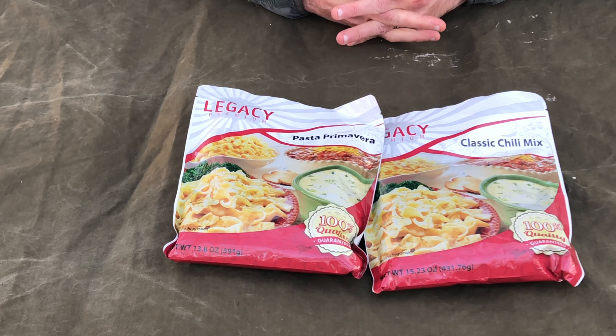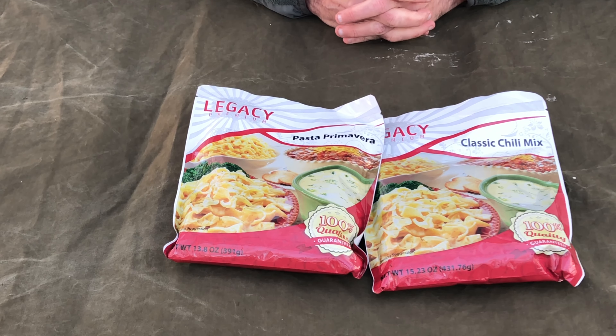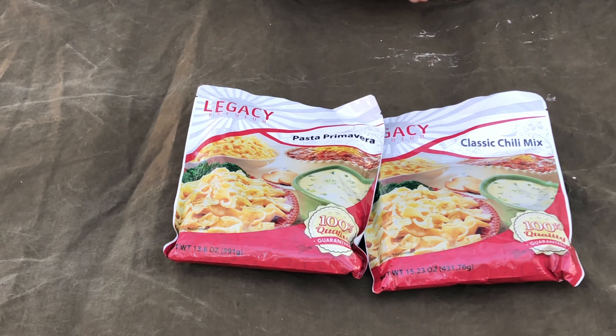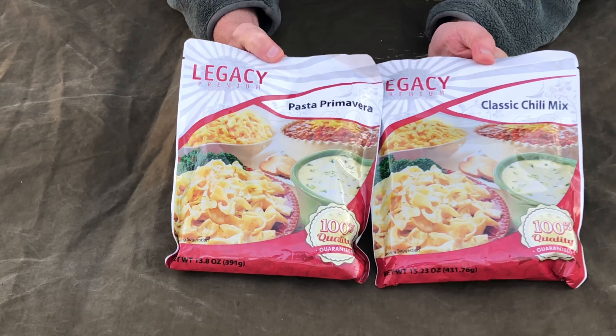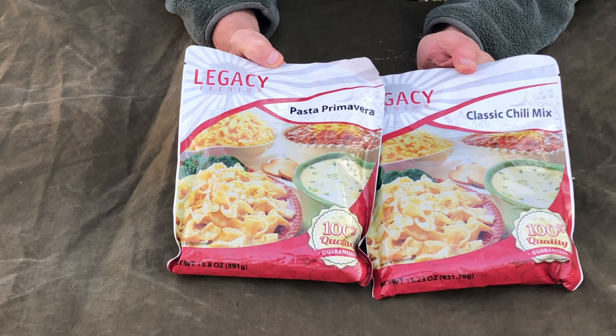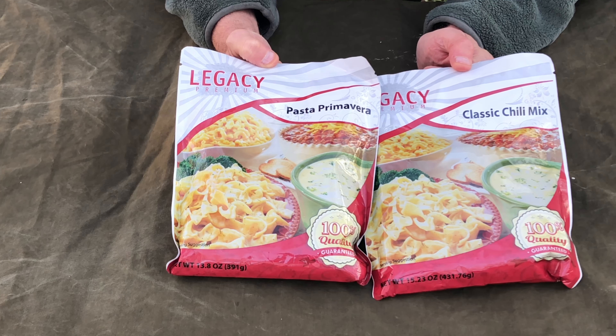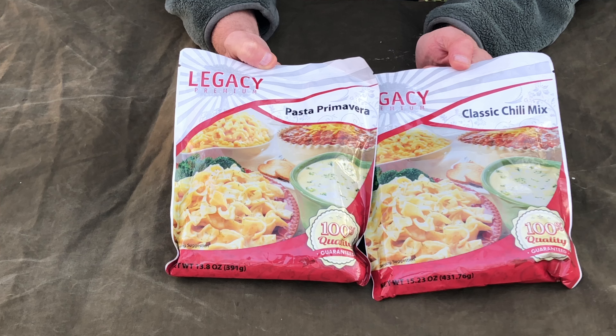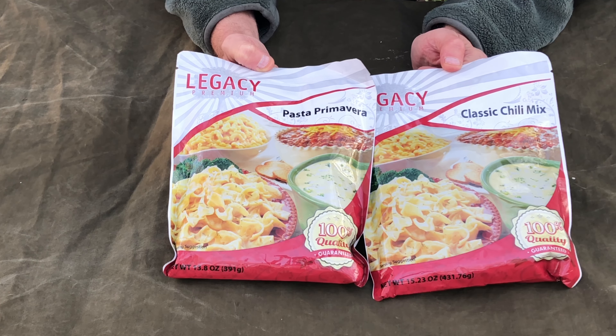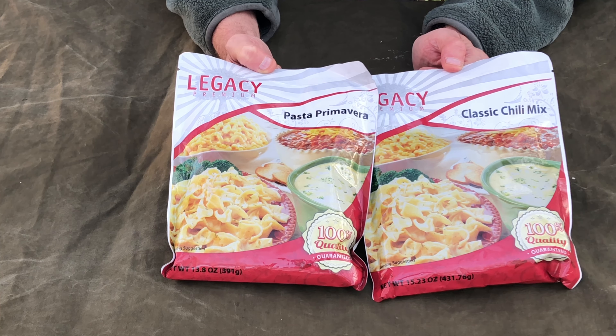I'll put a link to their website down below — go check them out. They offer all kinds of good stuff. I'm not going to open these up or do any testing because I've already eaten one of theirs before and it was really good. I'm just going to stick these back and save them for a time when I may need them.